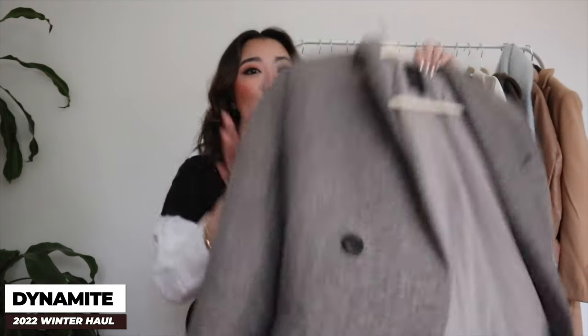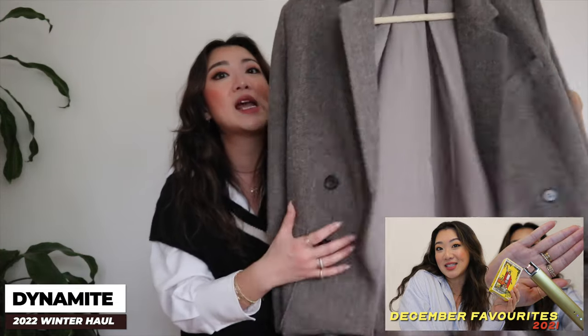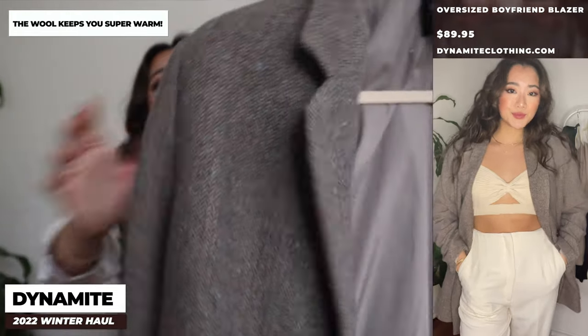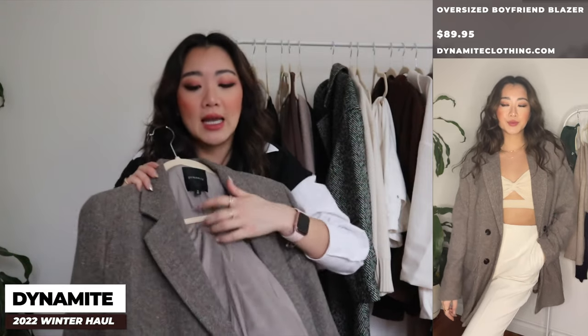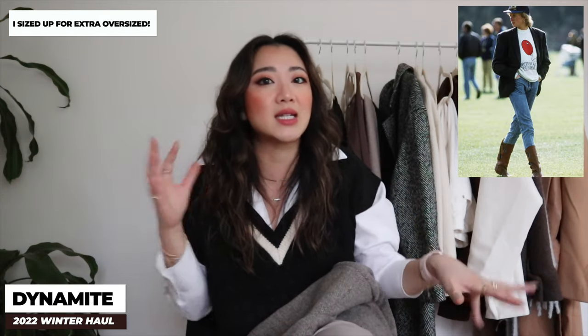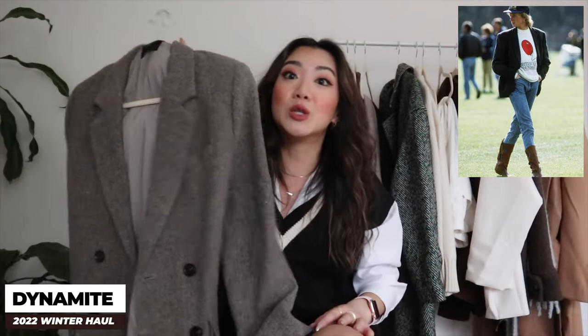Moving on to coats and blazers — I already mentioned this first blazer in my December favorites video. It's a wool blazer from Dynamite and I'm absolutely obsessed with it. It's so warm and the wool gives off the most cozy winter vibes. I sized up to a medium instead of small and absolutely love it. The look I was going for was like a Princess Diana look — a crew neck sweater underneath with a hat on top. Everyone needs to get this blazer.